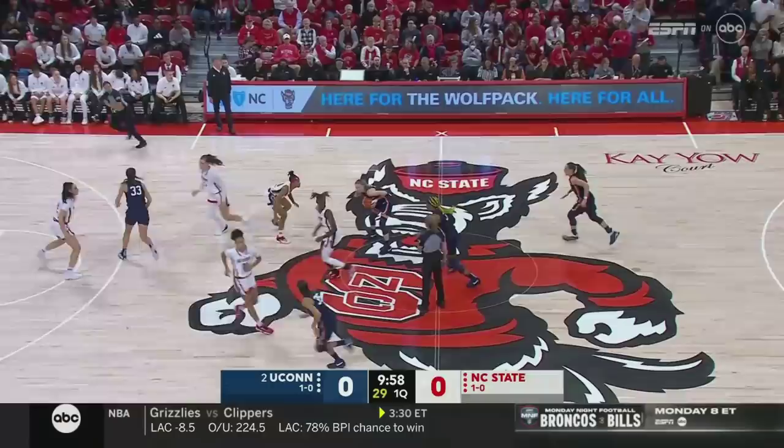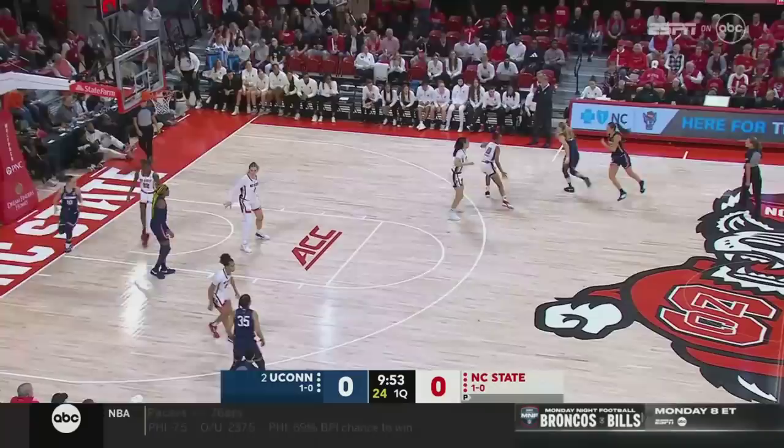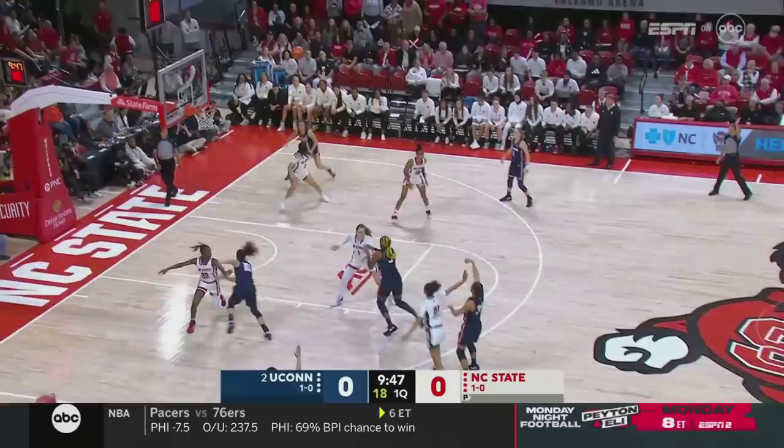Pretty good when your point guard's jumping it up. Sanaya Rivers jumping up against Aaliyah Edwards, and it was Rivers who got her hand on it, but Beckers who controls. This is NC State starting out in man-to-man — that's their bread and butter, what they will play primarily on the defensive end.